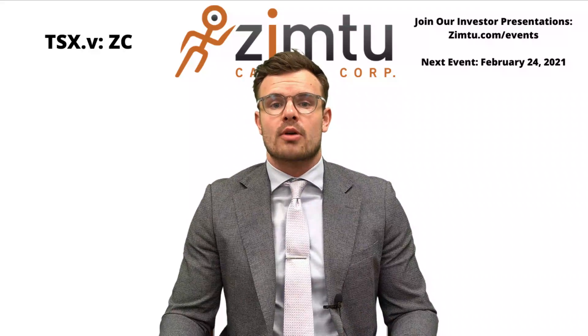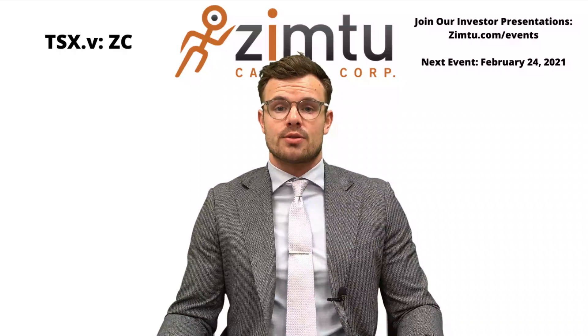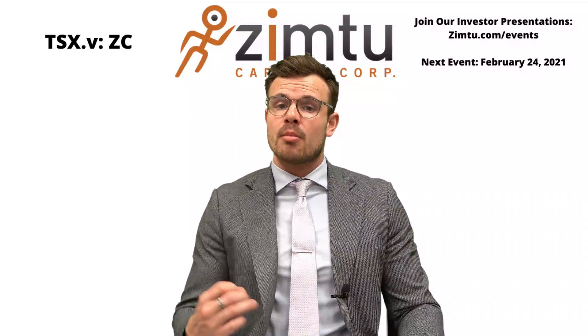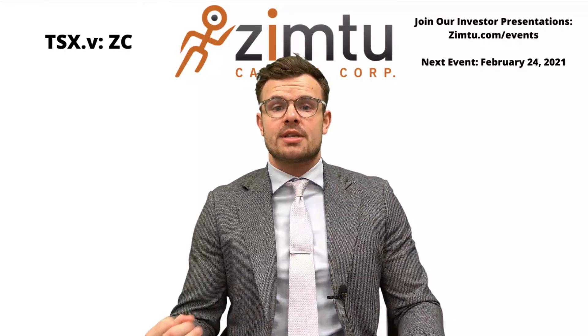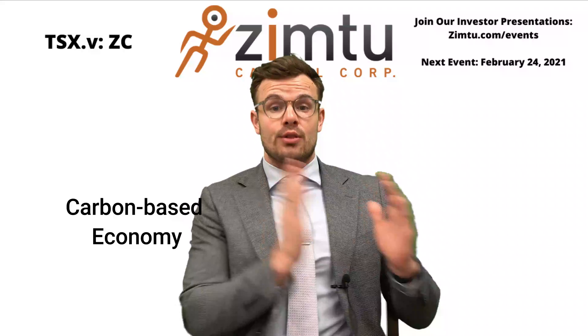My name's Colton and today we're going to talk about how much copper there is in an electric vehicle. Copper is one of the oldest known metals in the world. It's been used in jewelry and currencies for centuries, but more recently it's become increasingly important as the world shifts from a carbon-based economy to a low-carbon economy.